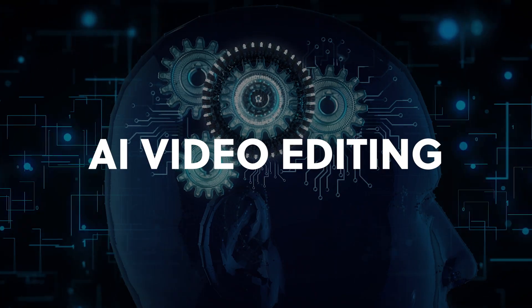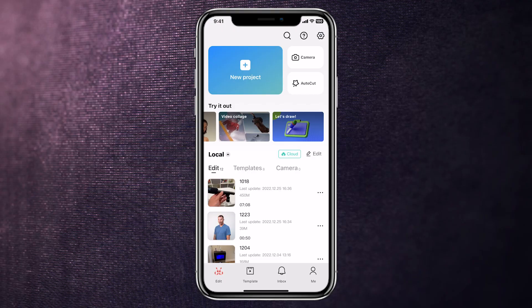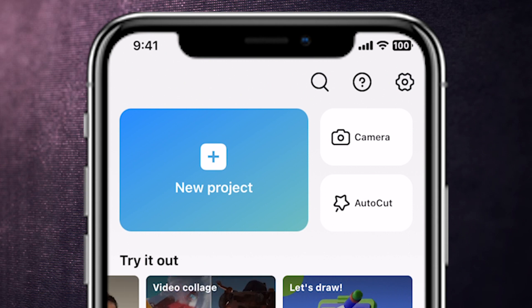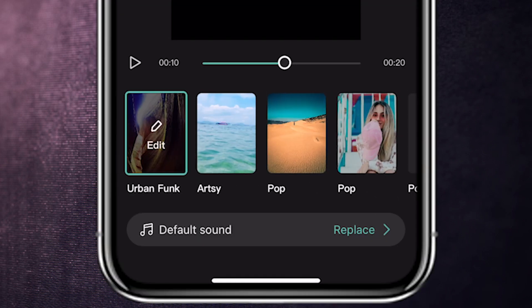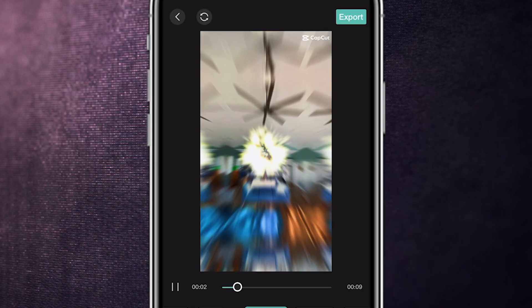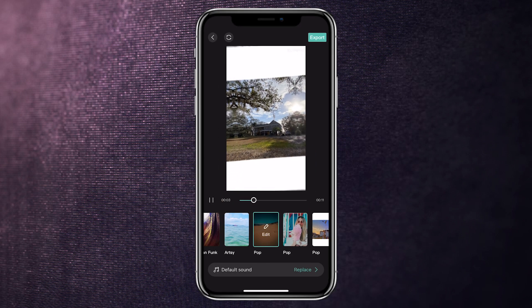AI Video Editing: CapCut is by far the best free video editor for all your needs. With their AutoCut feature, you can easily create professional videos using preferred templates automatically. Using AI, it will analyze your videos and determine where to insert cuts or transitions between shots. Simply select up to 16 clips and let AutoCut do the rest. And with a wide selection of effects, stickers, and filters to choose from, you can add some extra flair to your videos.